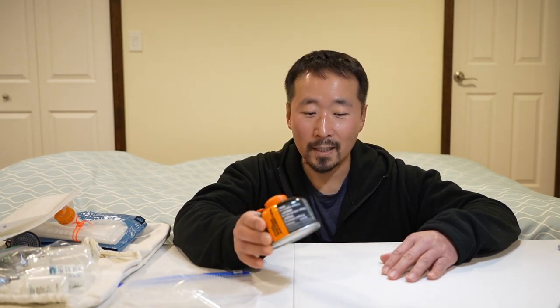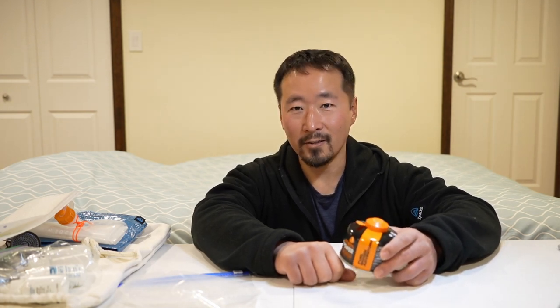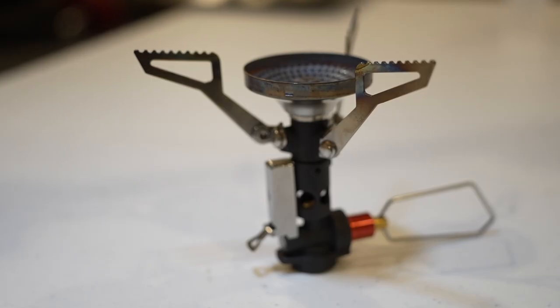Someone asked about this on Facebook and YouTube — whatever canisters you can find, you take. If it's going to work with your stove, you buy it. You can't be picky because sometimes you're just lucky to get one at all. So four ounces is what I'll bring initially once I get to REI.